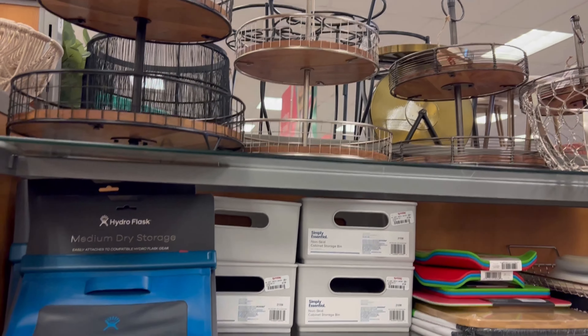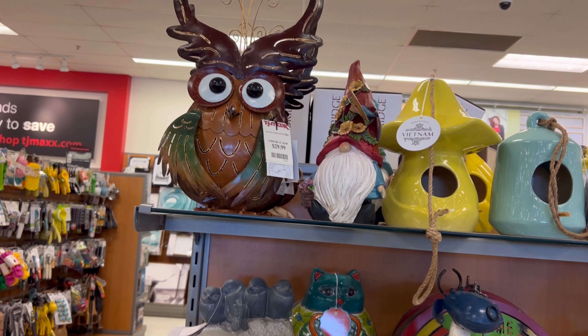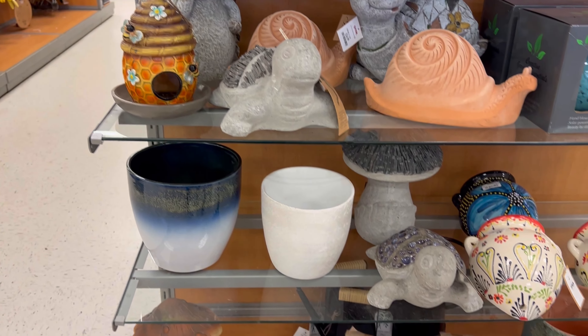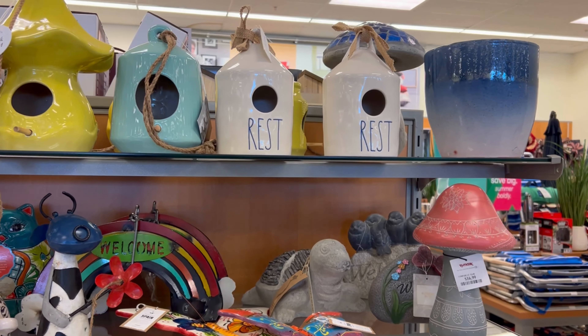Over here in the housing section, of course they have a couple other little goodies. I thought these were so cute — these are outdoor items like turtles and snails. Very beautiful. Thanks for watching, guys. Remember, go save those cents.